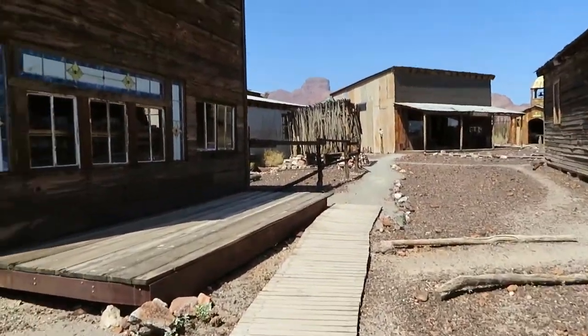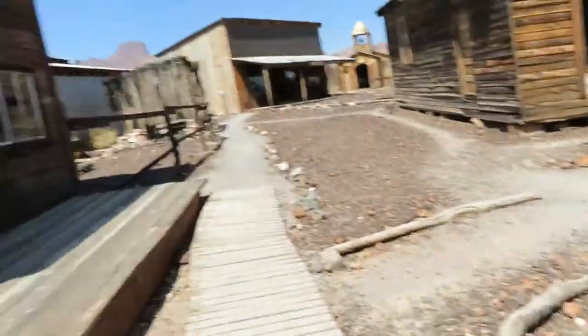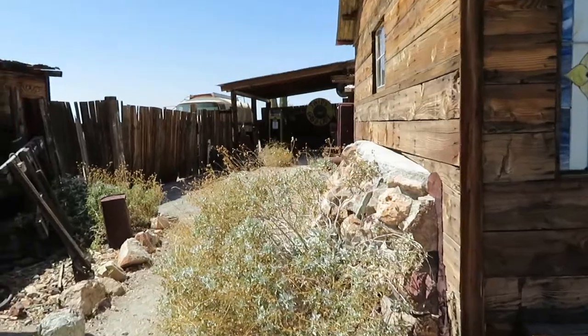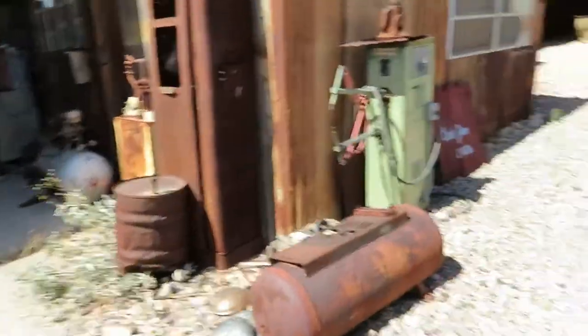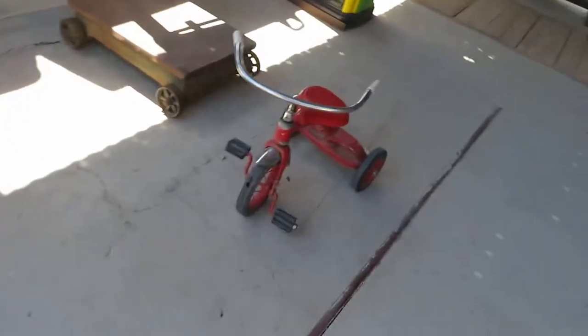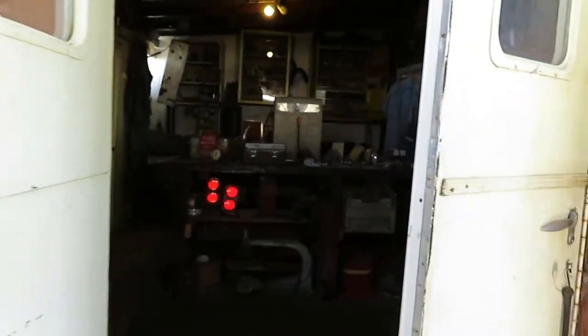Now we're going back a little bit farther. Looks like an old stove there. There's a gas pump, a little handcart, and some equipment back there in a big shed — air compressor. This must be the auto shop. There's a little tricycle — looks like something out of The Shining, like two little girls at the end of a hallway. This is a little auto shop in here.